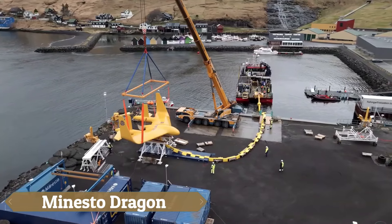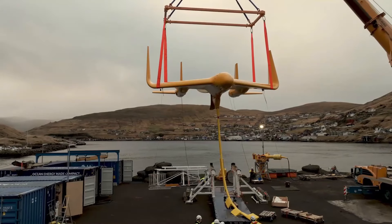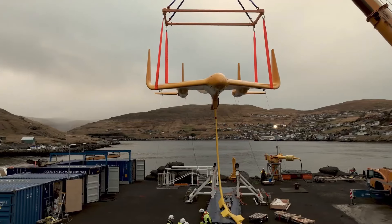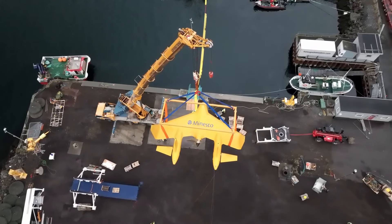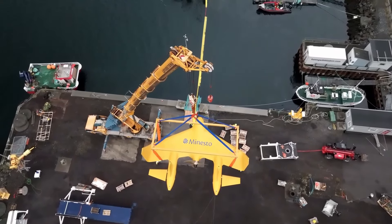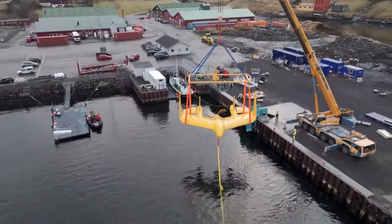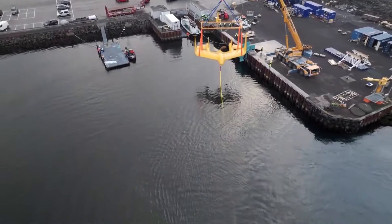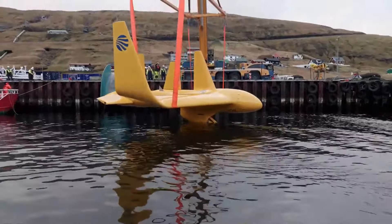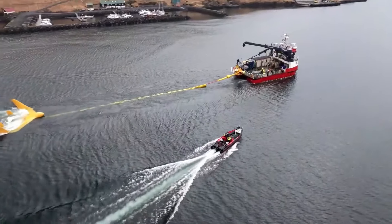The Monesto Dragon 12, part of the Swedish company Monesto's Deep Green series, is an innovative underwater kite designed to harness the kinetic energy of tidal and ocean currents for renewable electricity generation. Engineered to operate in diverse marine environments, including areas with lower current speeds, the Dragon 12 features a 138-inch turbine and overall dimensions of approximately 32 by 39 by 17 feet, with a tether length ranging from 180 to 328 feet.